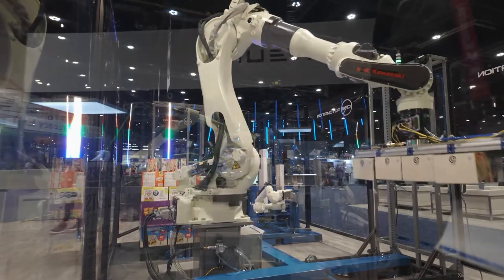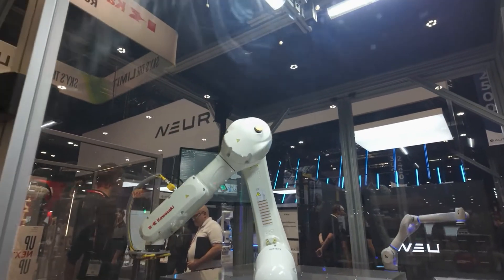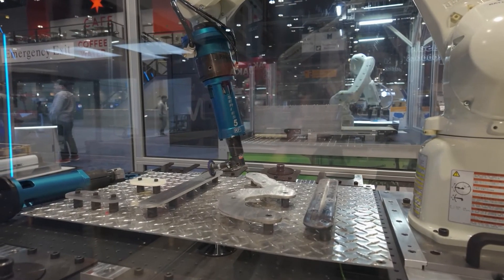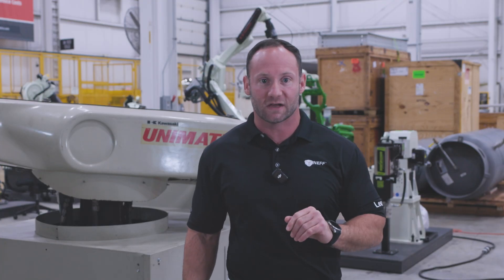Kawasaki's winning combination of ease of use, diverse robots, and long-term reliability makes them a standout in a very crowded robotics field. If you're looking for a robot that's not only powerful, but also easy to implement and maintain, Kawasaki might just be the perfect fit for your automation needs. Reach out to Neff to see how we can help with your next automation project.